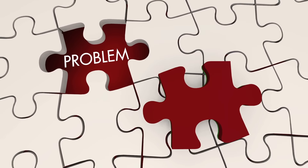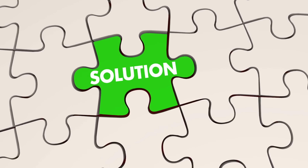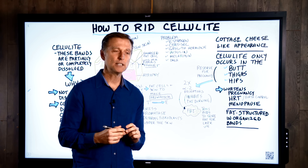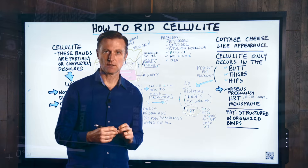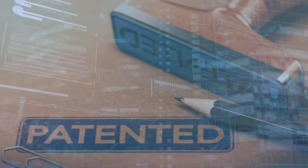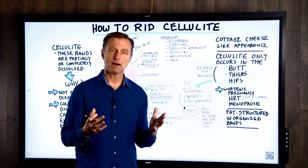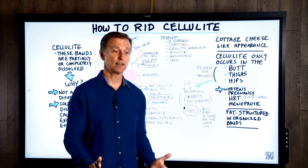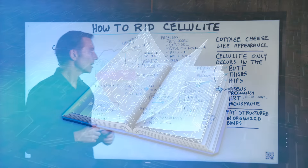In order to fix a problem, we have to really understand the problem — the more we understand it, the easier it is to fix it. When people talk about cellulite, there are so many different theories, treatments, and viewpoints. I found some great, fascinating data in a patent, which I'm going to put the link down below. The cool thing about a patent is they organize all the research on cellulite for you, so that gives you a head start and something to work off of.